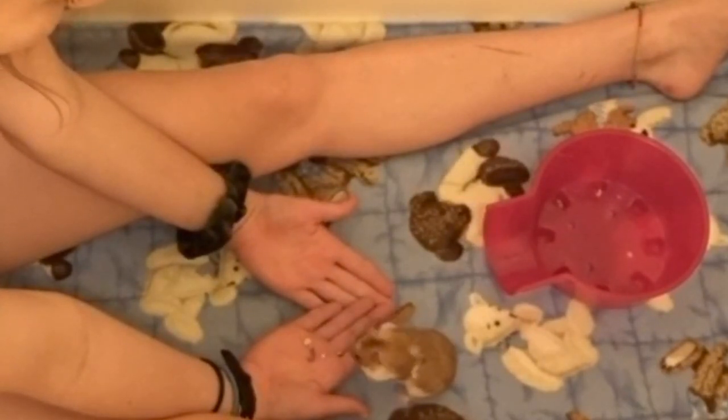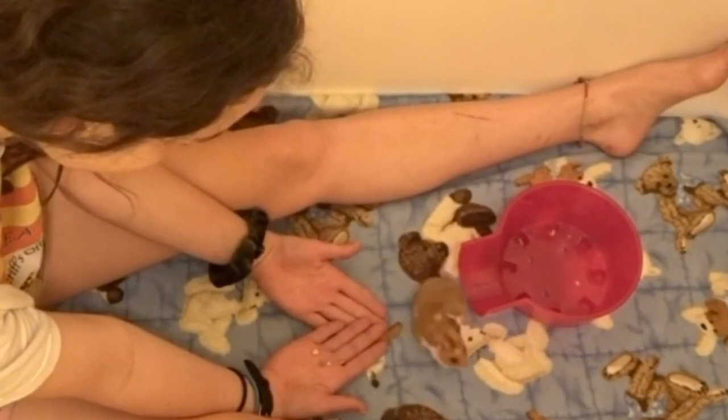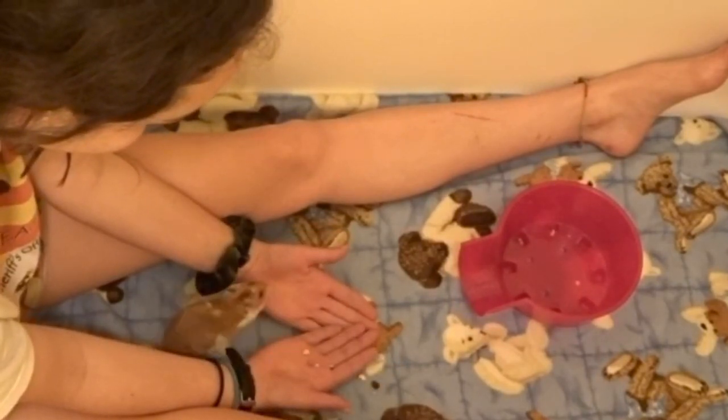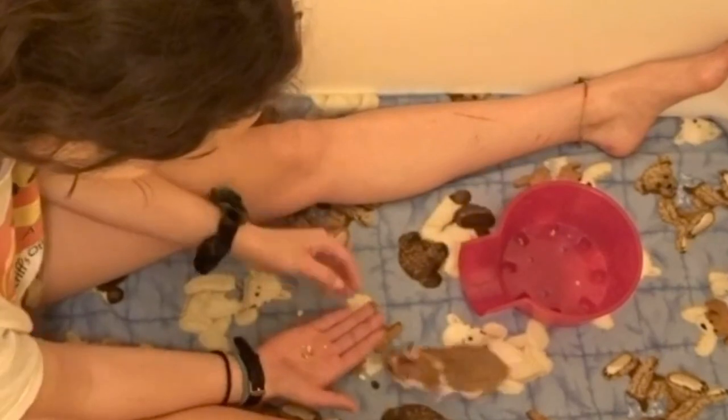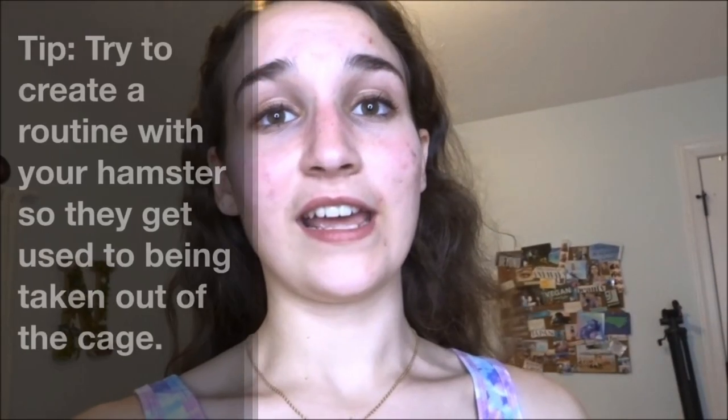Hopefully in the next few days he can get more comfortable with my hands as something he can just run over without being scared or jumping over them — because he definitely is not willingly going onto my hands yet, and we will continue working on that. I definitely notice that he is so much more willing to do taming sessions and be picked up in the morning and not at night. That might be different for some hamsters, but pretty much every night I just give him some food, and in the morning we do our little bathtub bonding session.